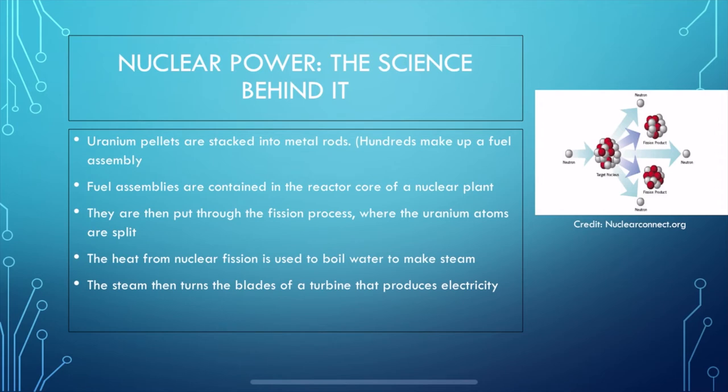Once uranium is collected to be used as fuel, it is made into ceramic pellets, each pellet able to produce the same amount of energy as about 150 gallons of oil or a ton of coal. These pellets are then inserted into 12-foot metal fuel rods, and hundreds of these rods are bundled together into what's called a fuel assembly, which is placed into the reactor core. The uranium pellets and metal rods are then put through fission, splitting the uranium atoms. The heat produced is used to boil water, and the steam turns the blades of a steam turbine, which drives generators to produce electricity, much like a wind turbine.